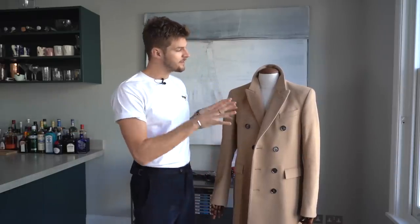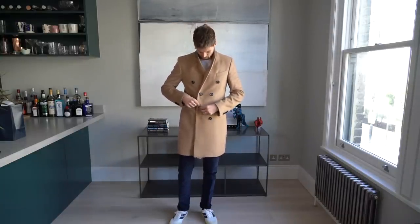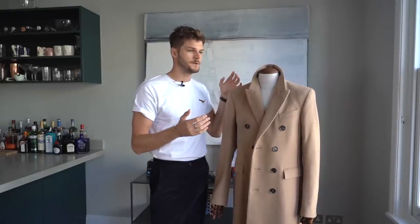This coat I've had for about five years — it's the only one in this video you can't actually buy right now, but it represents this type of coat: a topcoat. You can get them single or double breasted like this one, in any color — camel is really popular, as well as black, navy, or patterns — and varying fabrics like wool or cashmere like this one. This one's from Burberry. I got it at a great discount in New York — the story goes I proposed to my wife there, and the day after we went shopping and she bought me this coat.